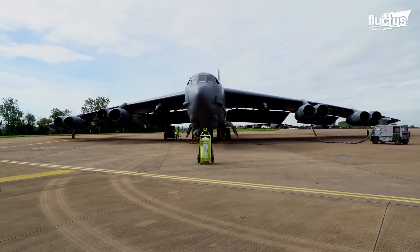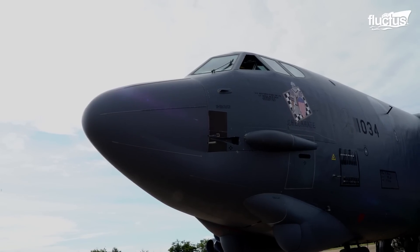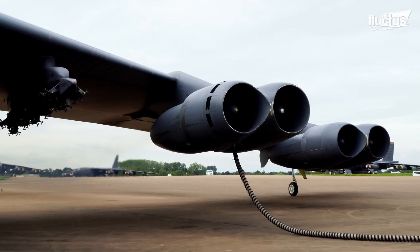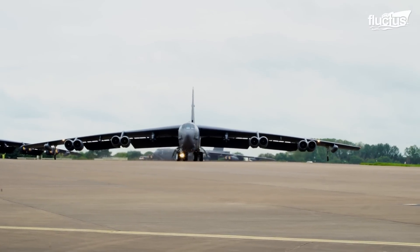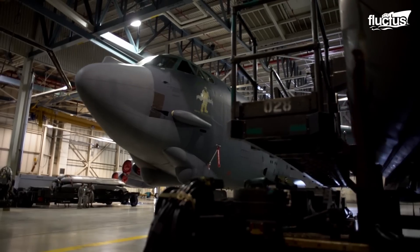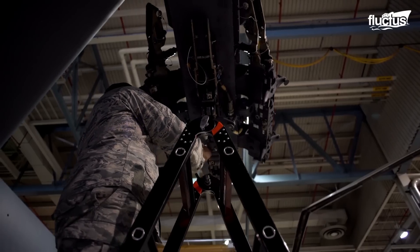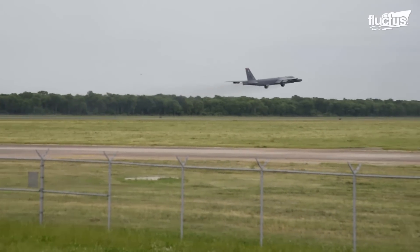The B-52 Stratofortress, one of the oldest serving aircraft in the United States Air Force, has been the backbone of the U.S. Strategic Bomber Force for 70 years. The U.S. Air Force meticulously maintains the B-52 fleet at their state-of-the-art hangars, as these bombers are slated to command the skies until the 2050s.